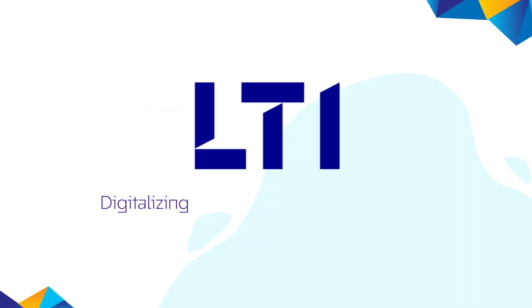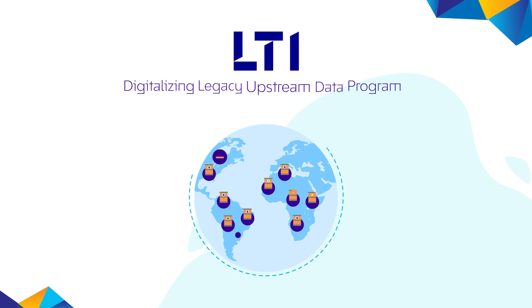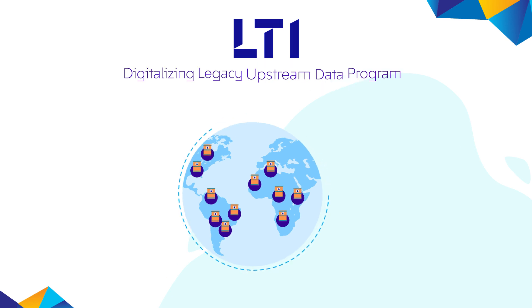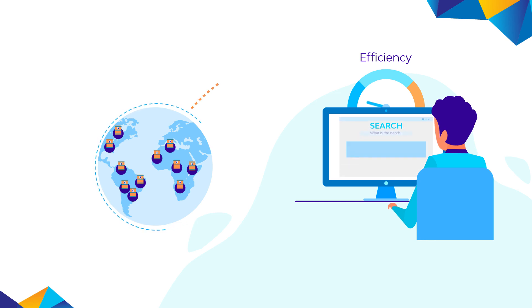LTI's solution to digitalizing legacy upstream data offers global availability of data for the reservoir reassessment process. The program increases efficiency and data searchability, allowing the client to search documents quickly from a global corporate data repository. The key slogan is: search, find, trust, use.